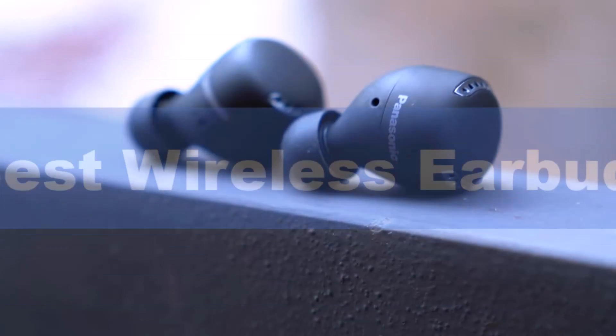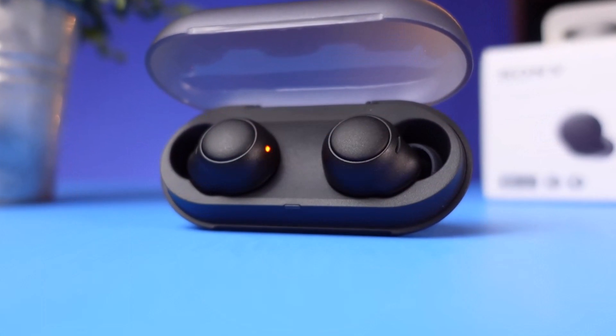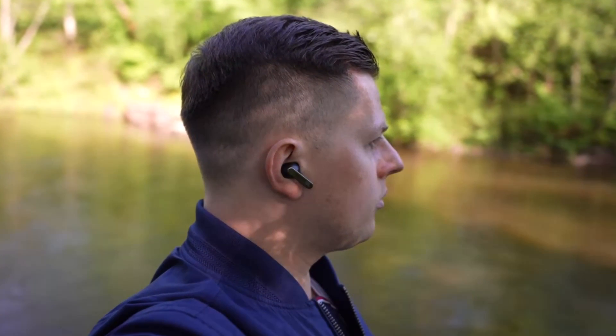In this video I'm breaking down the top 5 best wireless earbuds that you can buy in 2023. We have included links in the description box down below, and by the end of this video you will know exactly what the best wireless earbud is for you.